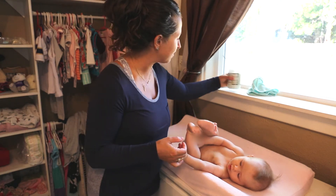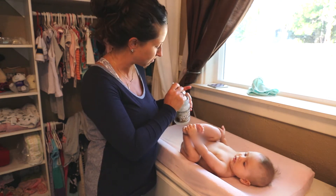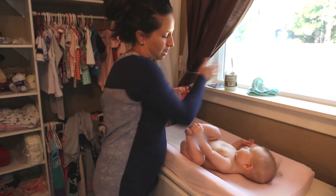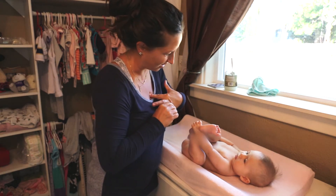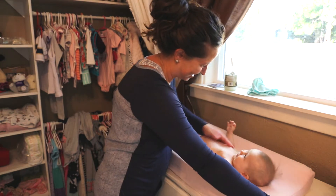I use coconut oil from Trader Joe's — organic coconut oil — and I use a little spoon so I can get just a small amount. I have to take my rings off and I keep a little dish right here for that, because it's a nice massage for my hands as well. She knows we're about to do this massage so she gets really happy.